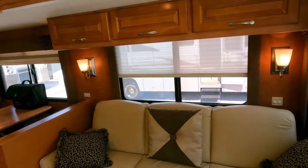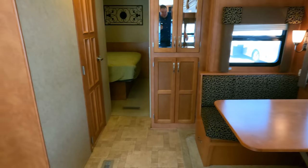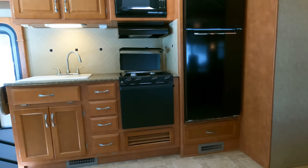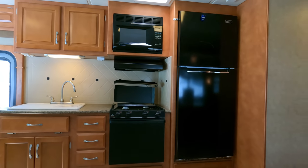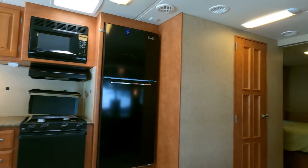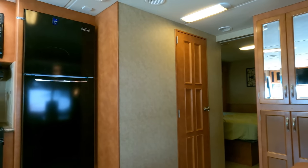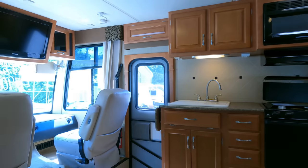Newmar is a brand with extremely high brand loyalty — once you own a Newmar, that's pretty much what most people stick with for future RVs. These are nice coaches, definitely one of the higher-end brands you can buy in a gas Class A. This is a nice one if you're looking for a small, high-quality motorhome with low miles.